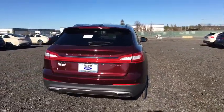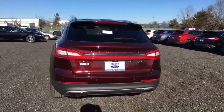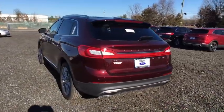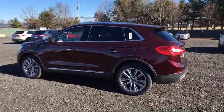Here are some of this vehicle's great options: traction control, power passenger seat, navigation system, dual airbags, power steering, four-wheel disc brakes, active suspension system, security system.